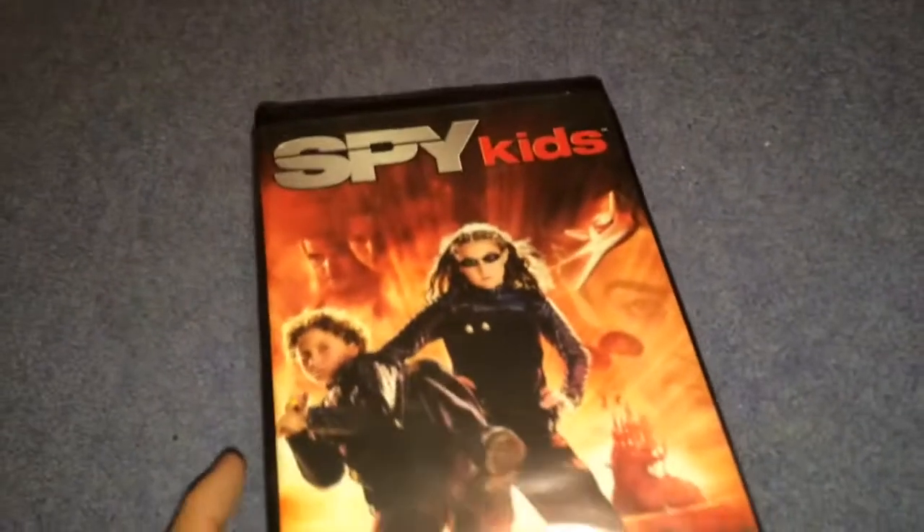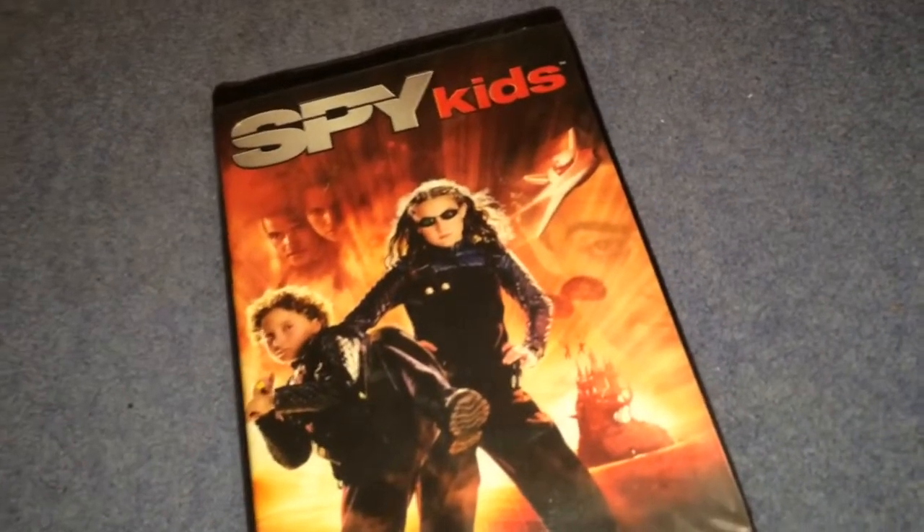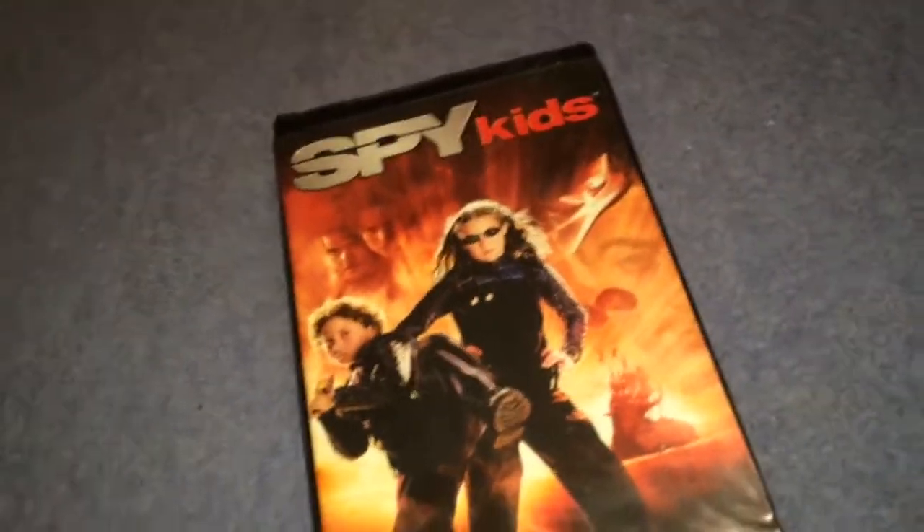The next one I have is Spy Kids — real spies, only smaller. I know this technically doesn't count as a Disney clamshell release, but I'm including it anyway because it's Buena Vista related. This was printed on March 3rd, 2001, and it's a very good film. I watched it last year in 35mm and it was stupidly entertaining — I was 16 years old and I still had a great time with it.